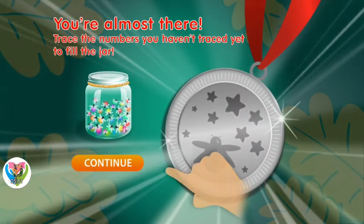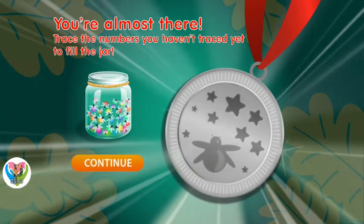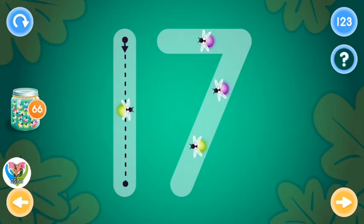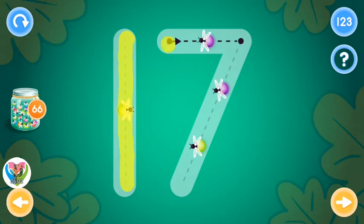Excellent! You're almost there. Trace the numbers you haven't traced yet to fill the jar. This is the number seventeen. Trace the number seventeen and collect fireflies.